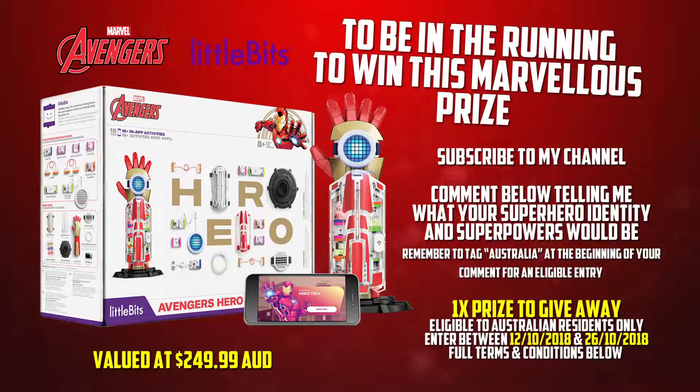Thanks to the super teams at Little Bits and Isle of Lime, I have one Avengers Hero Inventor Kit to give away to a lucky viewer, valued at $249.99 Australian dollars. To enter the competition, all you need to do is leave me a comment below telling me what your unique superhero identity would be and what powers you would have.